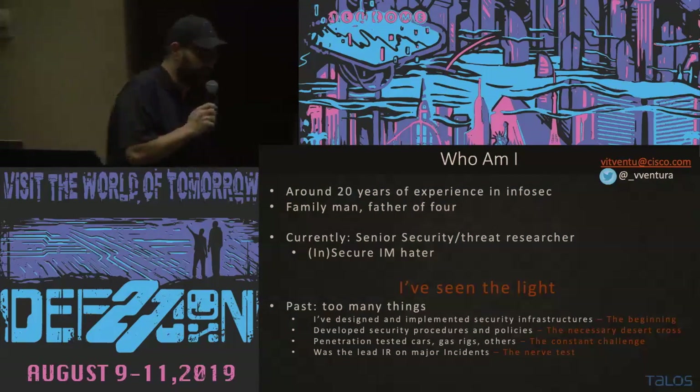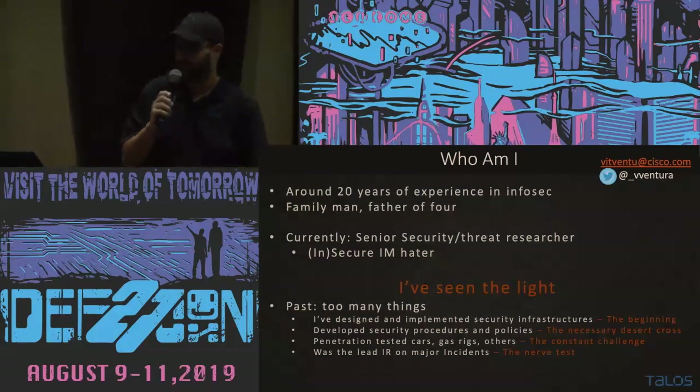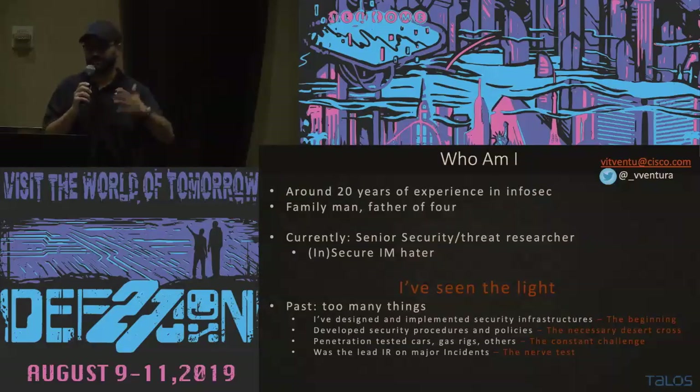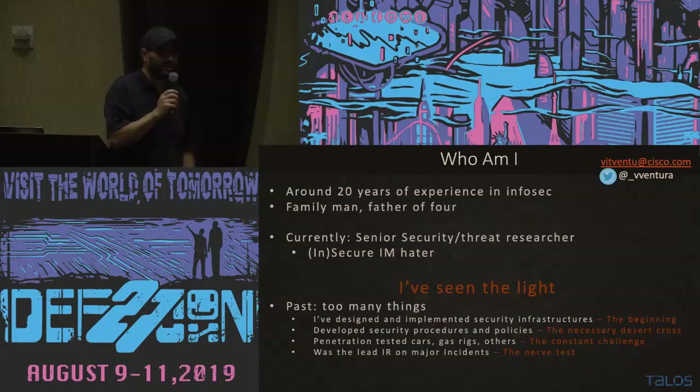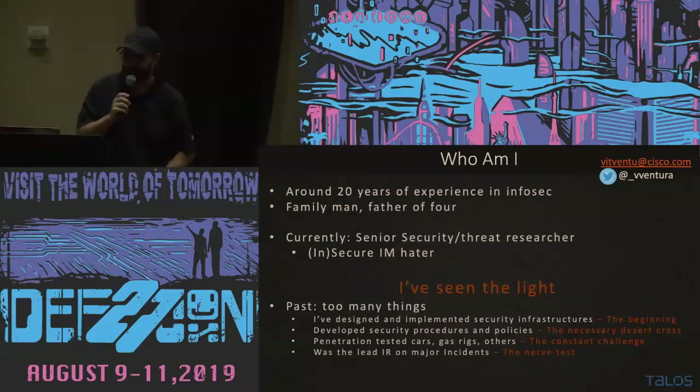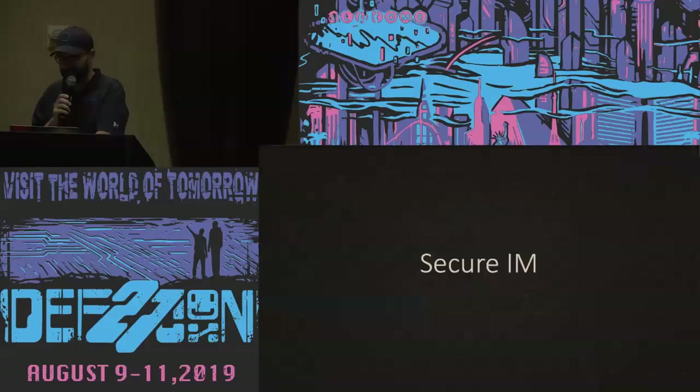Just a little bit about me. I've worked in the industry for quite a while, and I've worked in all sides of the industry. One thing I have to say to everybody: at a certain point, you need to see the light and do research. That's the most fun of it. So, moving on to what really matters.